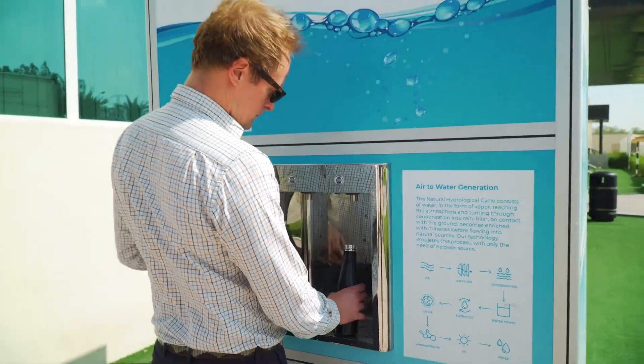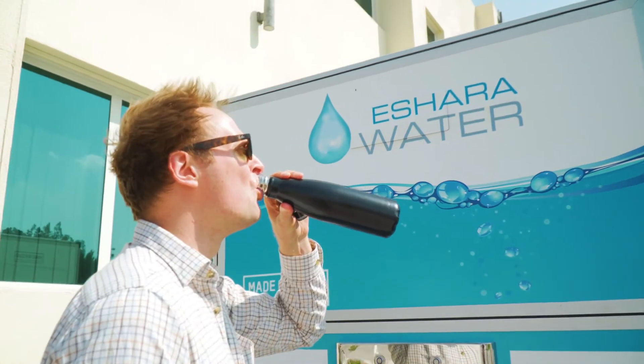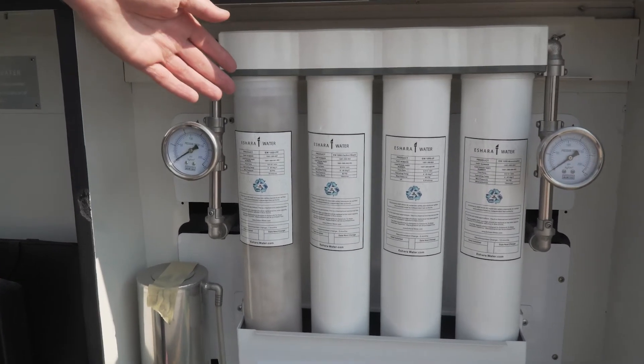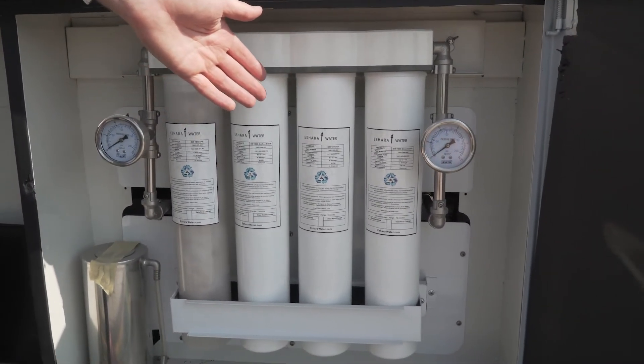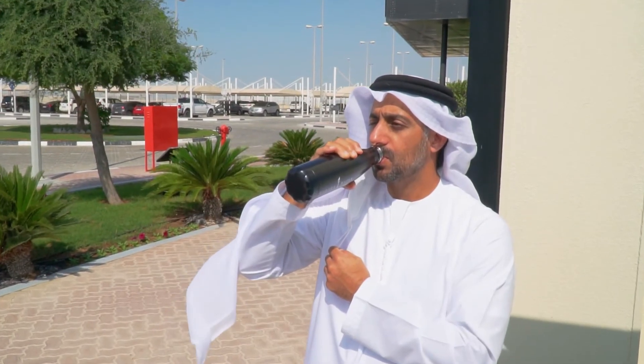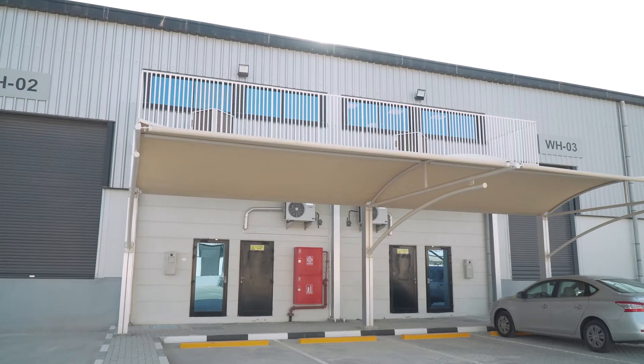The way an atmospheric water generator works is it draws in air across condensation coils. There's a change of temperature which forces the air to dump that humidity, and it is collected as water. The water is treated with ozone and ultraviolet light to ensure that it's incredibly pure and fresh. Then we filter it and run it across mineralization stones so that it mimics water that has come out of the mountain or an aquifer, and comes out as very pure, very fresh and very healthy drinking water.